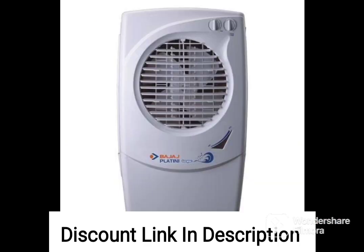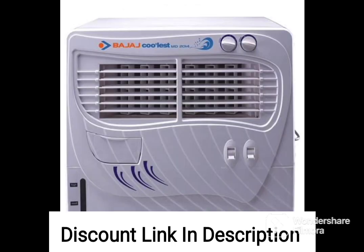Additionally, the three speed control, portability, and two year warranty make it a great value for money. If you are looking for a reliable and efficient desert air cooler for your home, the Bajaj DC 2050DLX is definitely worth considering.